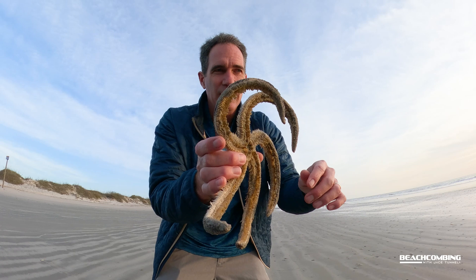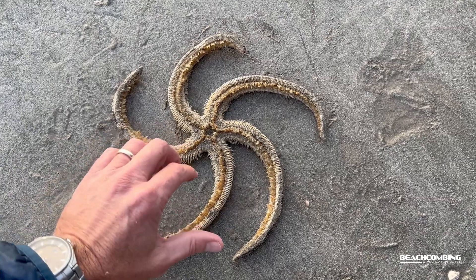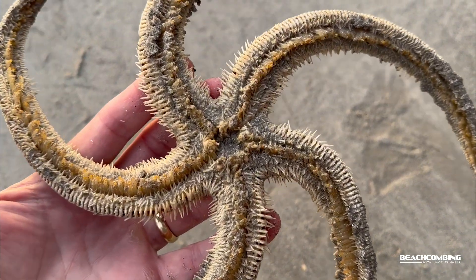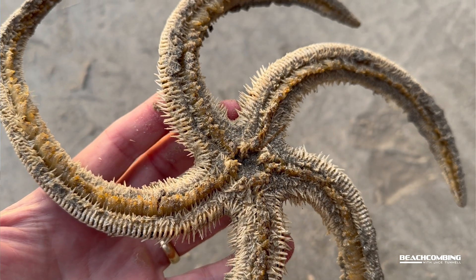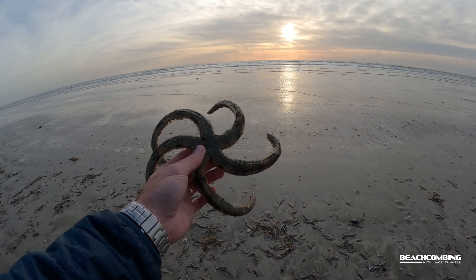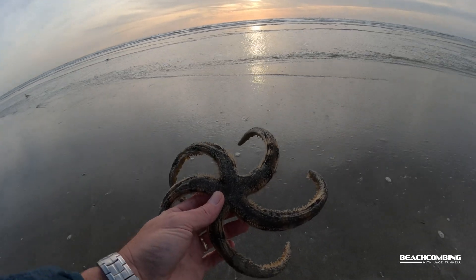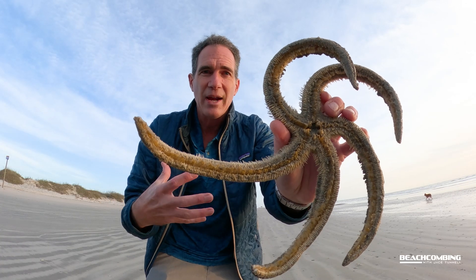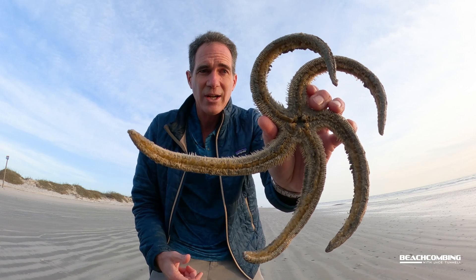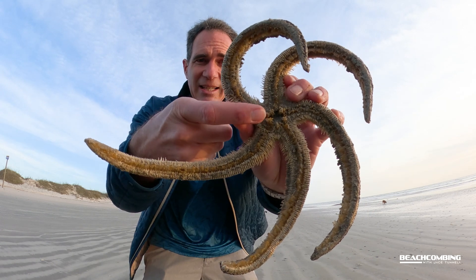A couple of interesting things about this — you can find it in the Gulf of Mexico, along the east coast, all the way down into South America. If you look at the bottom of it you can see all the arms. This one I'm not sure if it's alive — it looks like it might have washed up last night. When I'm done with this video I'm going to put it back into the ocean. The mouth is right here in the middle — it eats its prey whole: other sea stars, clams, mollusks. It consumes them whole and then spits back out the parts it can't digest.